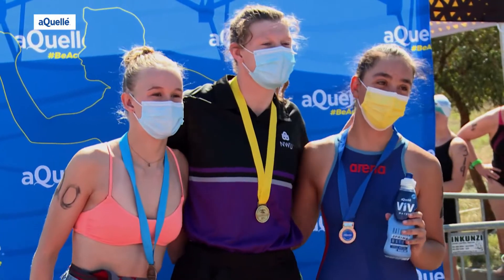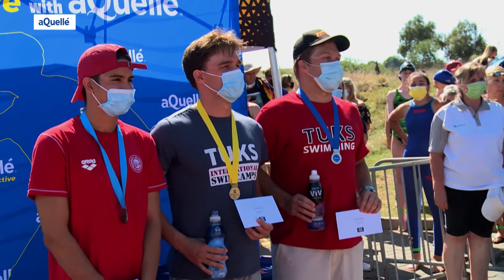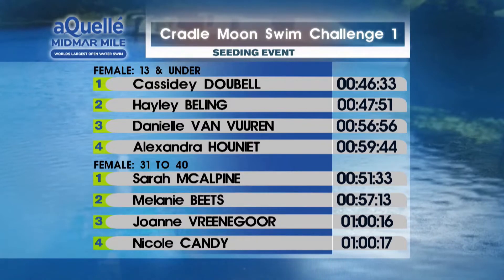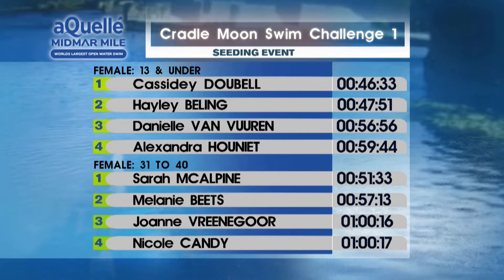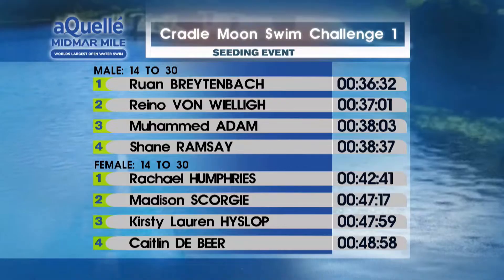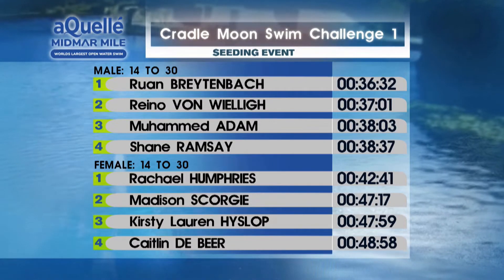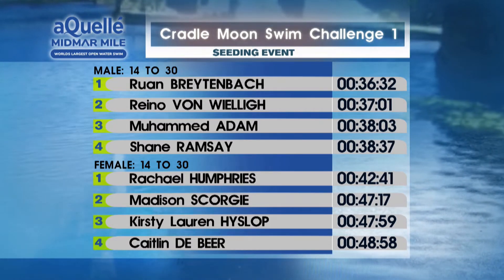The top three female finishers are presented at prize giving, followed by the top males. Winners share their thoughts: conditions were very good — a nice clear day, mostly flat with not much chop. The 3K winner aimed for a personal best and achieved it, with first place coming as a bonus. He has been swimming open water for about four years. The water was perfect temperature, and it was the first open water swim of the season since COVID.